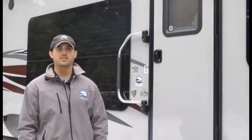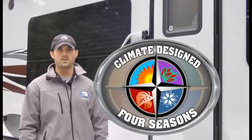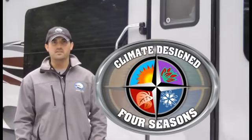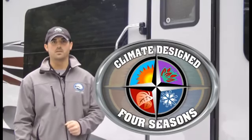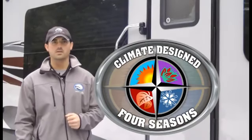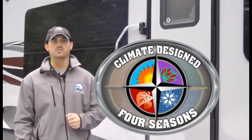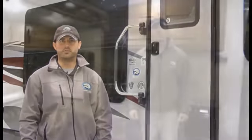Before we head inside, I'd like to mention that this trailer comes standard with the Climate Design Four Seasons package. We have a video on our website that details out the features of this package and why not all travel trailers are the same. A K2 or polar package decal by the entry door does not necessarily mean the trailer is ready for Four Seasons use. Now let's head inside the Wind River 280 RKSW and take a look at some important interior features that customers said they would like to see.